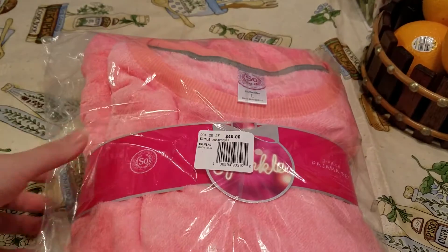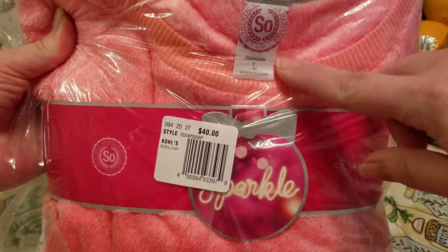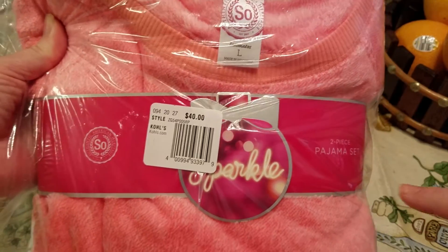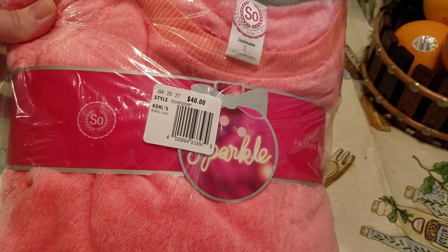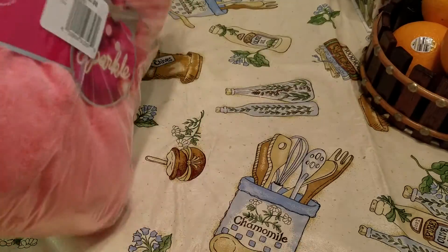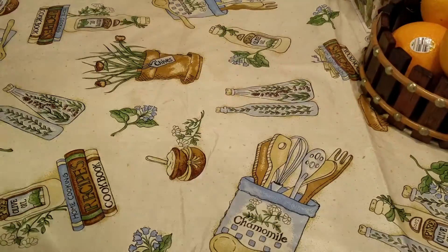So the first one that I grabbed here is by Sew Intimates and it's the two-piece pajama set. It retails for $40 and I got this set for $12.80, and that's without the 20% — they took the additional 20% off at the end.